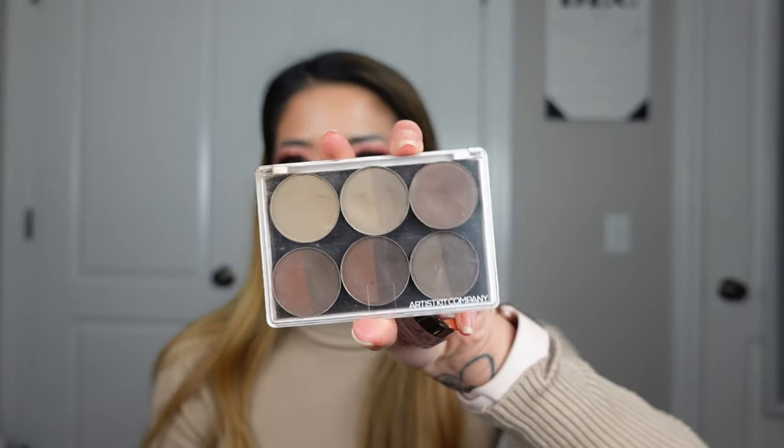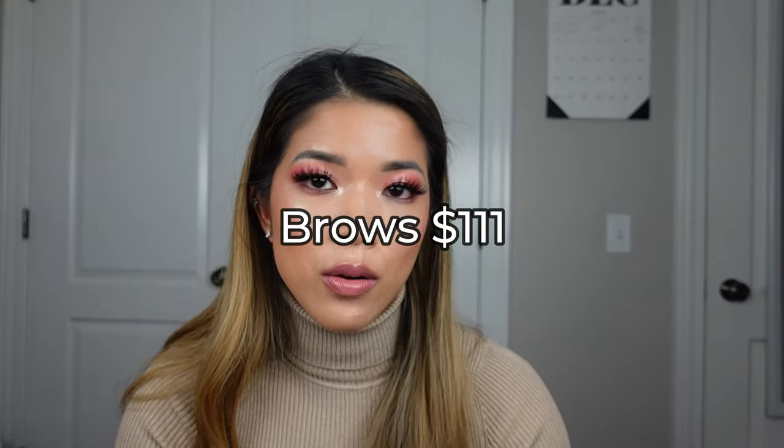For my brows category — this is the smallest makeup category so it wasn't as traumatic. I have my Anastasia Brow Freeze and the brow book. That was $111 total. Not too bad.